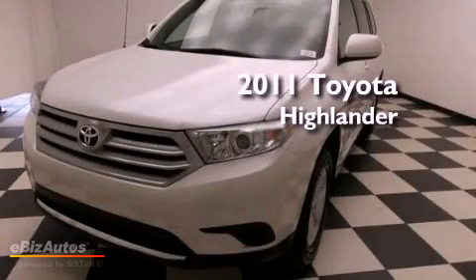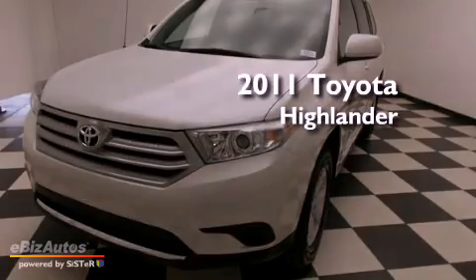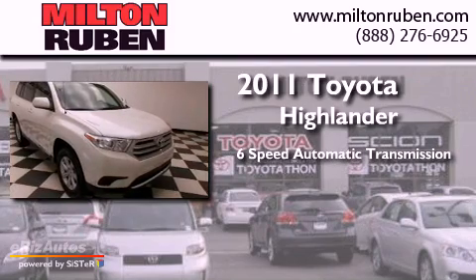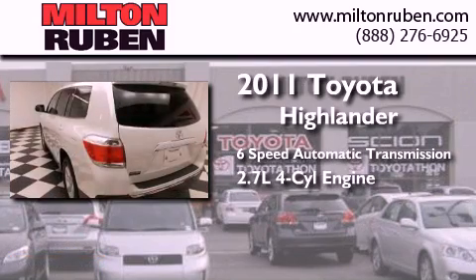This is a 2011 Toyota Highlander. This crossover has a six-speed automatic transmission and an inline four-cylinder engine.